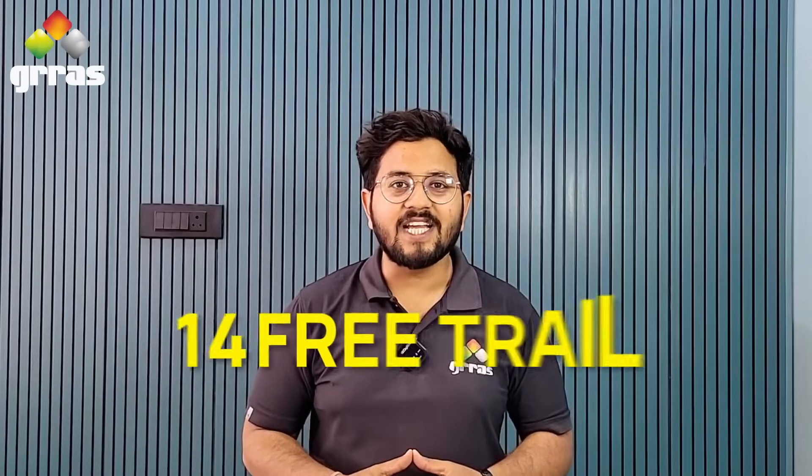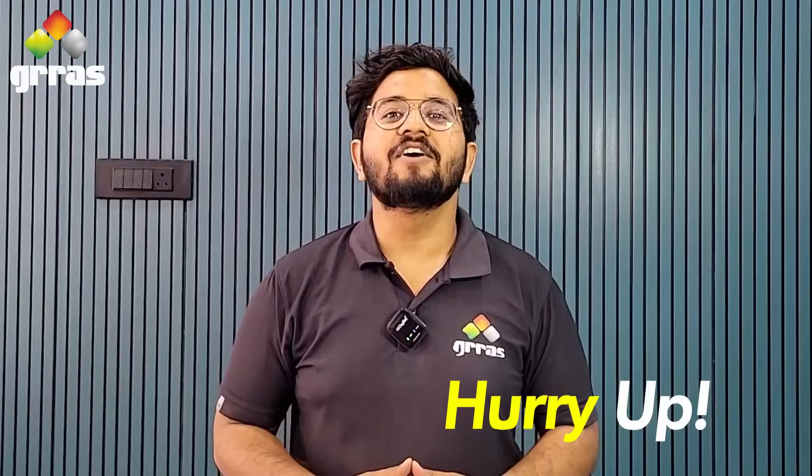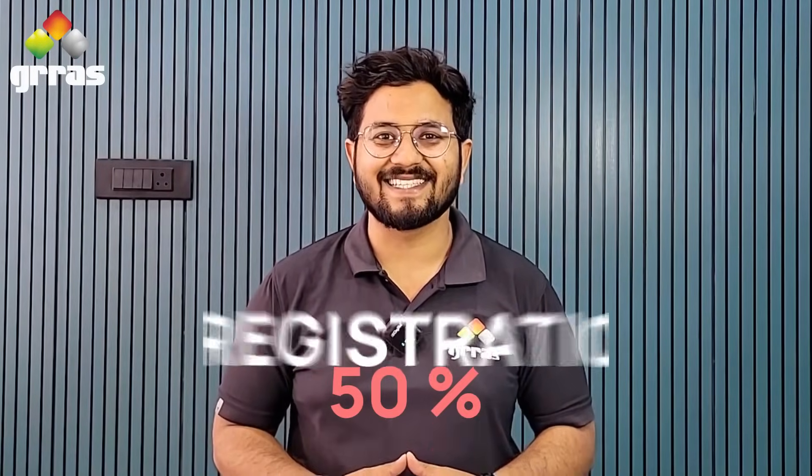Start today with a 14-day free trial and skill assessment by registering through our official Red Hat partner link. Hurry up — the first 50 registrations will get a 50% discount on RHLS.